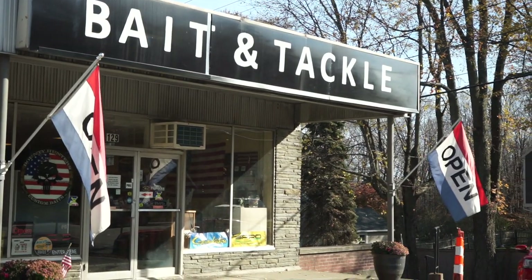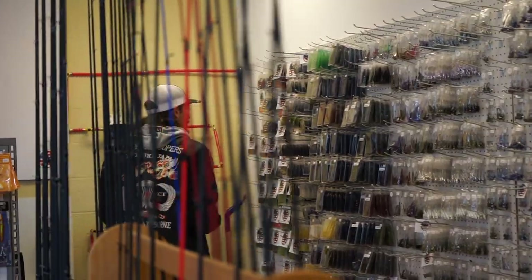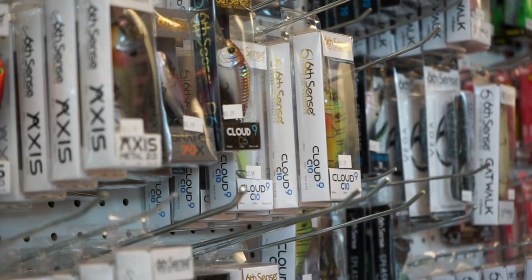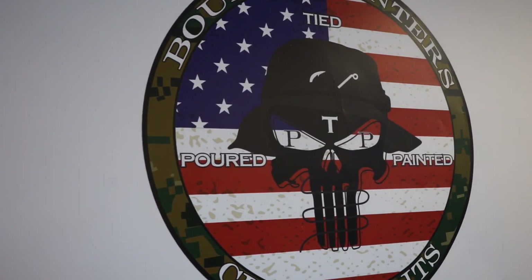My name is Devin. I'm the owner of Bounty Hunters Custom Bait and Tackle and Candle Lake Guide Service. We're open Tuesday to Sunday all year round. I consider us a new age bait shop. We carry Beast Coast, Depths, Sixth Sense, Strike King, KVD Plastics. We carry a ton of live bait. We also carry saltwater from green crabs, eels, sandworms, and a ton of custom stuff that we make ourselves.